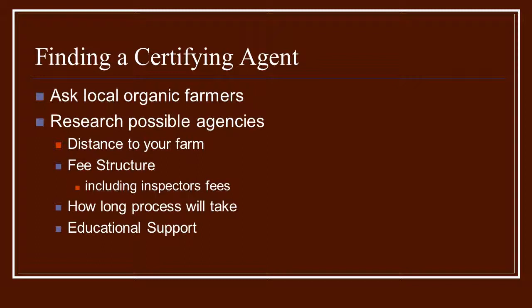A great resource to use is Local Harvest — a national organization that breaks down farmers into all different categories. Once you've asked around and have some names, go to those agency websites and do some research. Things to consider include distance to your farm, which is very important, especially for the inspector. If he has to travel a great distance, his fees will be more expensive. You also want someone who's going to understand your area — if you're in Illinois, you don't want a certifying agency based out of California. Find somebody local who can work for you.